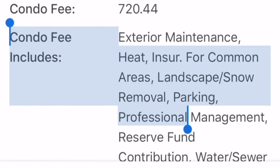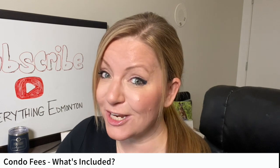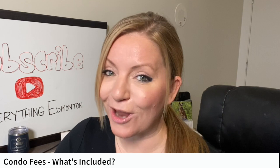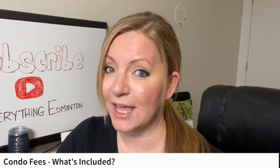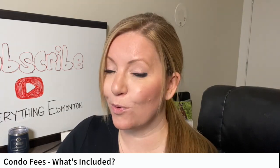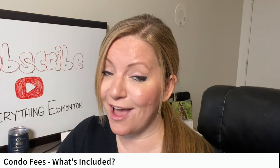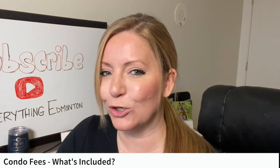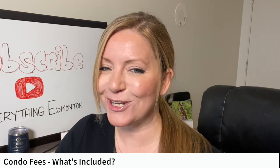All condos listed on the MLS or on my website provide details of what the condo fee is and what it covers — I can't stress this enough. This is such important information for you to view and consider. Your realtor can provide you this information if you're having a difficult time locating it online. Please do not assume what your friend's condo fees cover applies to you unless you're buying their suite. It's important to have a good understanding of what is covered so you'll know what additional expenses you'll have on top of your condo fees.